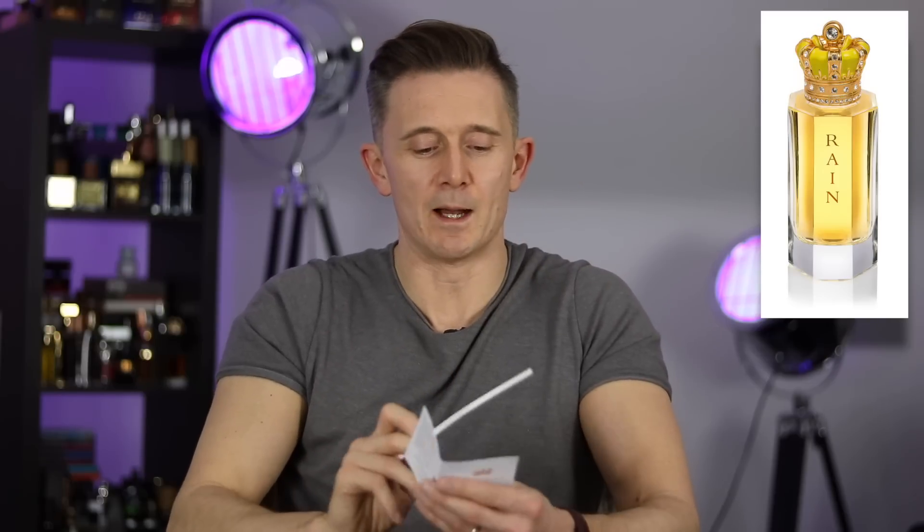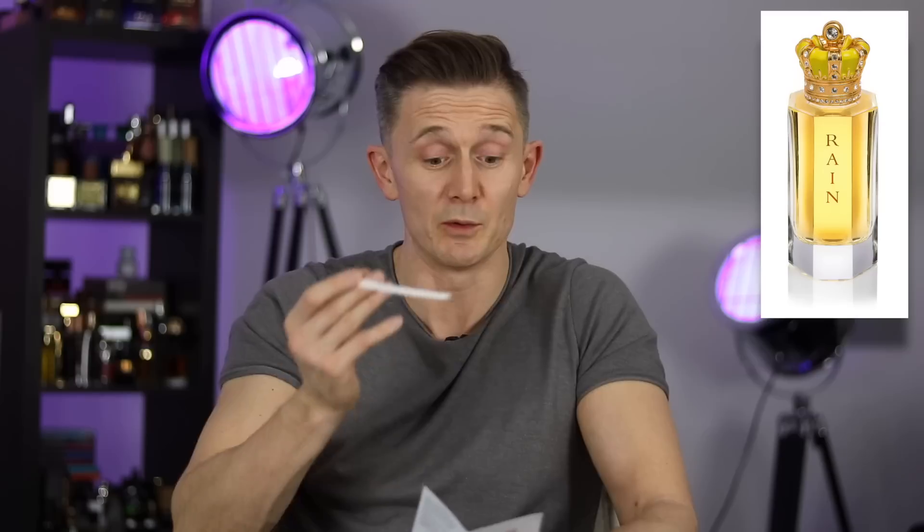This one is called Rain. This is very different from the rest. To me, this smells very similar to Green Irish Tweed from Creed — that Dihydromyrcenol, maybe some violet leaf. It smells fresh, slightly aquatic, very uplifting and invigorating because it reminds me of that Cool Water, Green Irish Tweed DNA. It doesn't have quite as much green as Green Irish Tweed. But because it's reminding me of other fragrances, not a love. The notes in here are bergamot, neroli, jasmine, rose, iris and sandalwood.